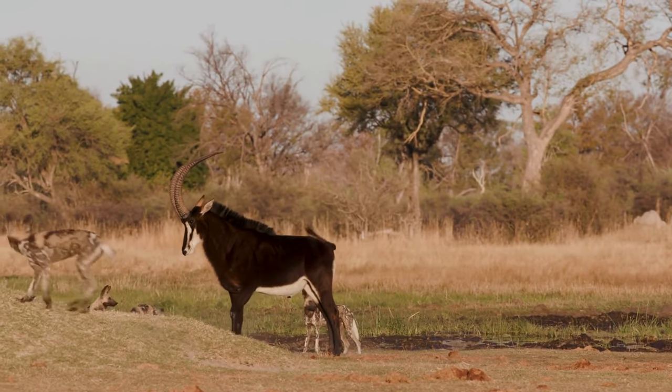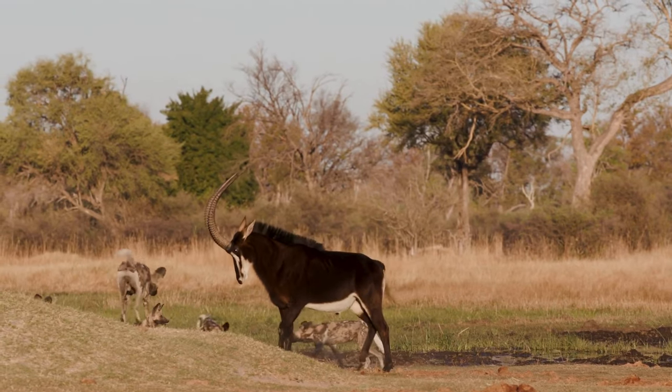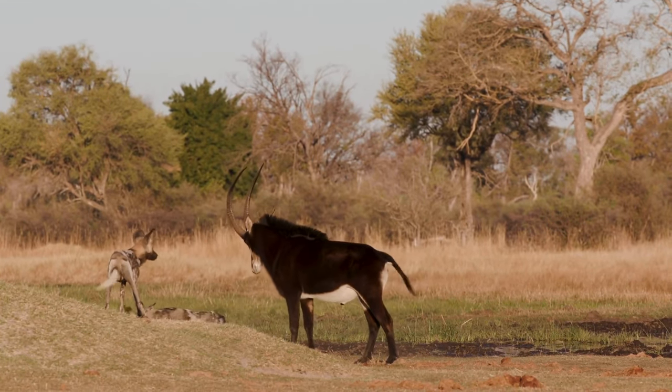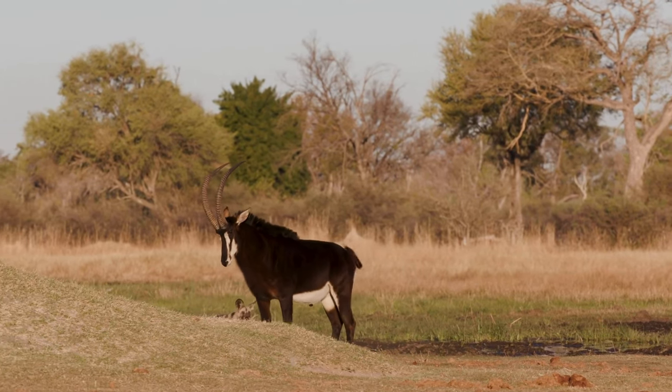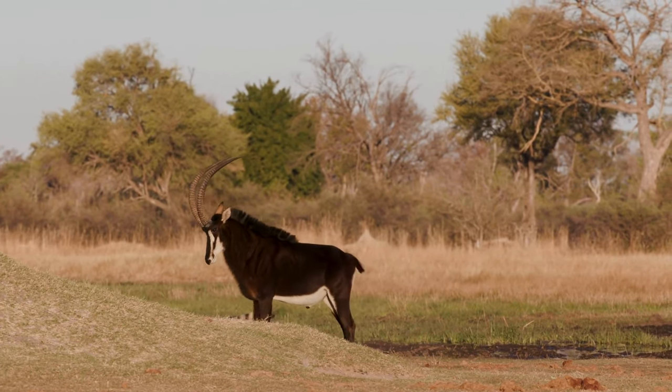The sable antelope, scientifically known as Hippotragus niger, boasts a rich, dark coat that contrasts dramatically with its magnificent, upward-curving horns.